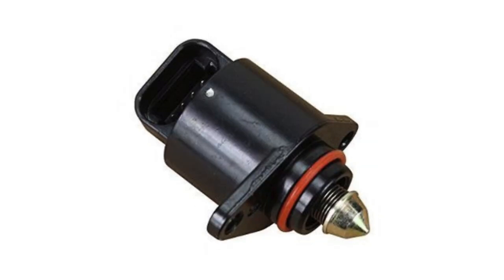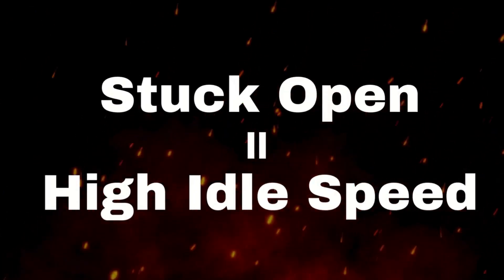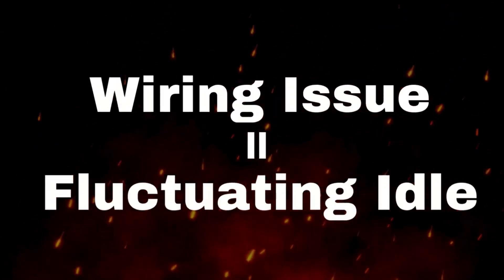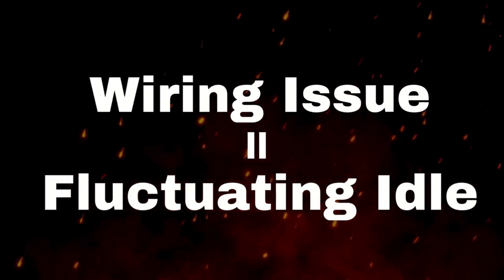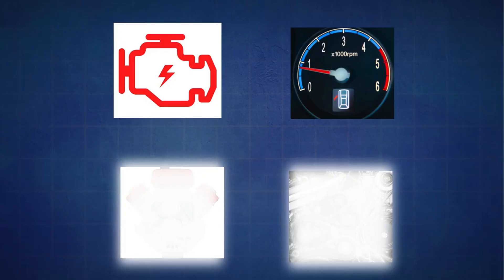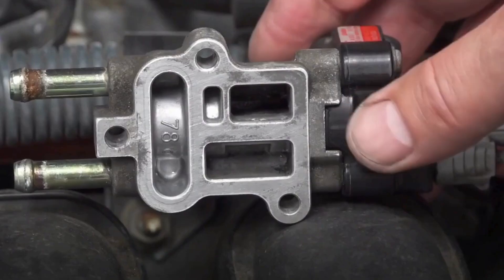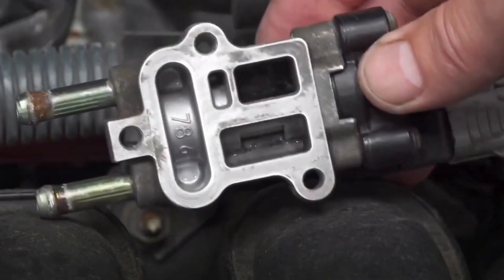As you can see, these symptoms are all interconnected and stem from the IAC valve's role in managing that delicate air balance at idle. For my critical take: the idle air control valve, while small, is an absolute linchpin in your engine's smooth operation. Ignoring its symptoms isn't just an inconvenience — it can lead to more significant problems down the line.